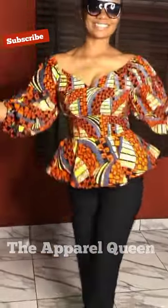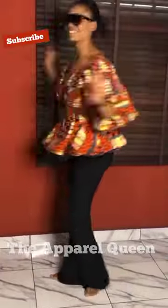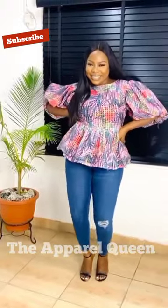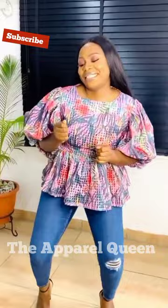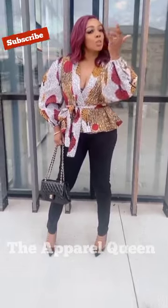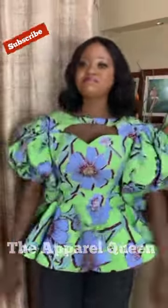Hello friends, welcome to my channel. Today we'll be looking at a lot of lovely tops, especially peplum tops. All these peplum tops are made with Ankara fabric and they are worn by African queens.